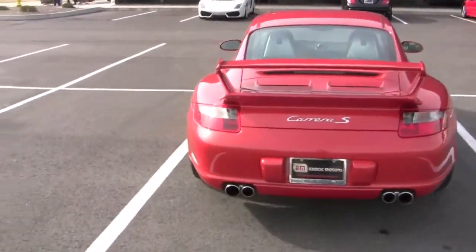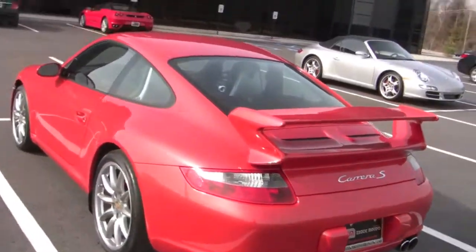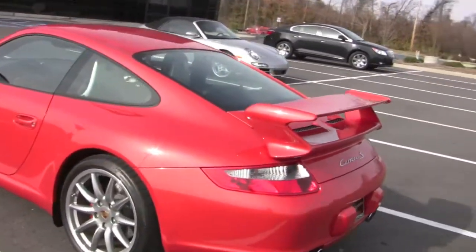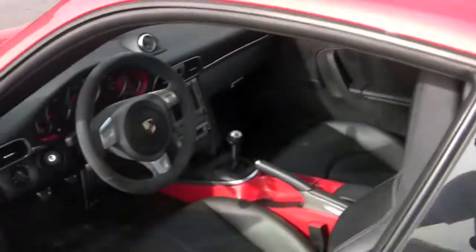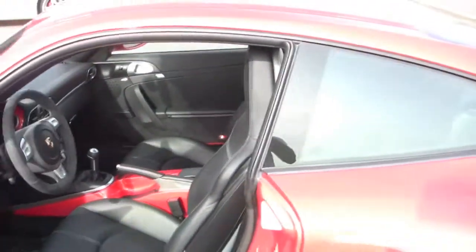This is a 2008 Porsche Carrera S. It is a C2S model. It has the factory Porsche Aerodynamics kit and the Sport Exhaust kit. It's got black interior with orange accents. Beautiful car.